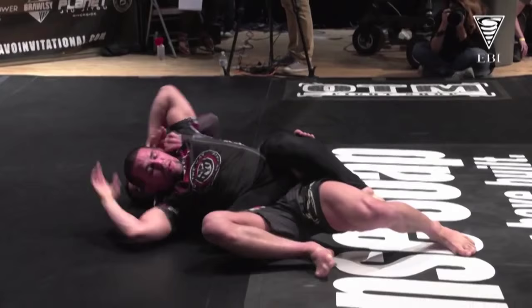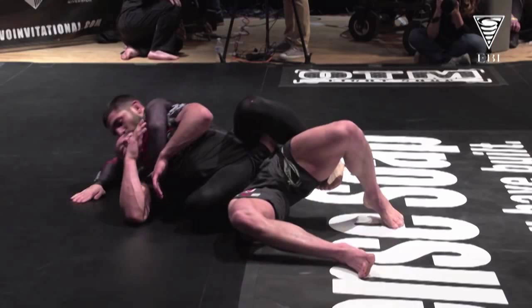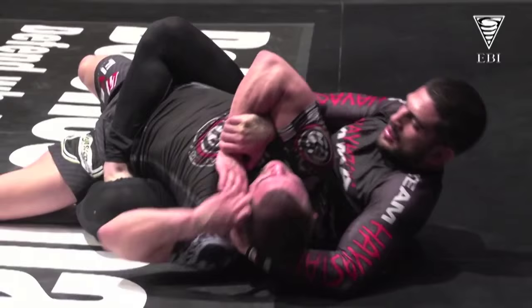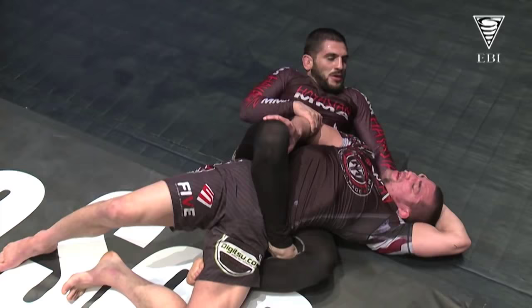Good control so far. The sound strategy in these overtime rounds is to start with that body triangle and get as much time as you can en route to getting that submission. Very happy that you're joining us here on budovideos.com — it's EBI 3 from the Orpheum in Los Angeles, California. I'm TJ DeSantis along with Scott Ross and Eric Cruz. EBI doing its part to change the way that Brazilian jiu-jitsu and no-gi grappling is perceived, and this is a great venue for it as we watch Karin Darbedian try to answer back to a Gary Tonin submission.